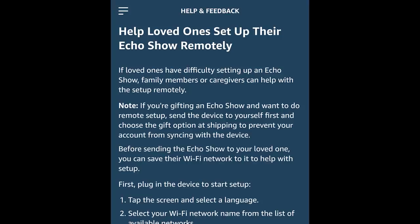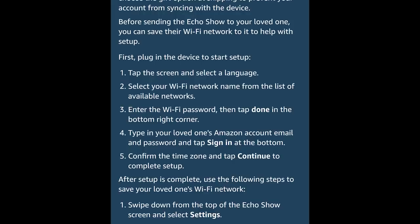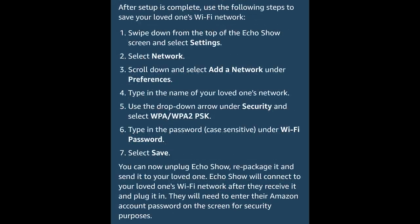Maybe you want to get grandma and grandpa an Echo Show and set a routine at sunset to have all their lighting come on so they don't have to get up. There's actually a card I found in the Amazon voice assistant app that gave step-by-step instructions for how to give a parent or family member who can't set this up themselves an Echo device, and I think this is really useful with everything going on in the world right now.